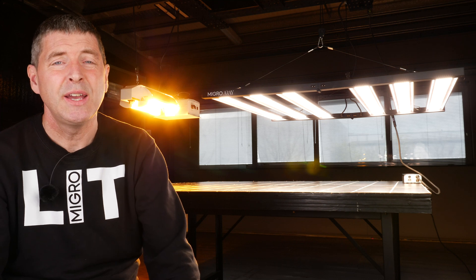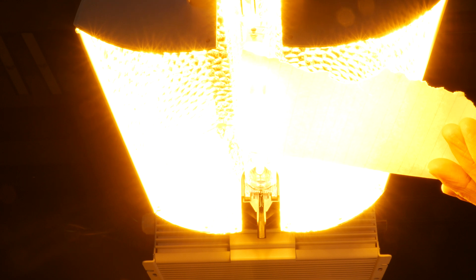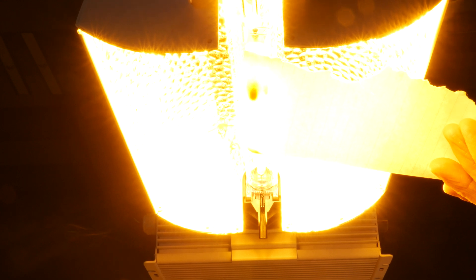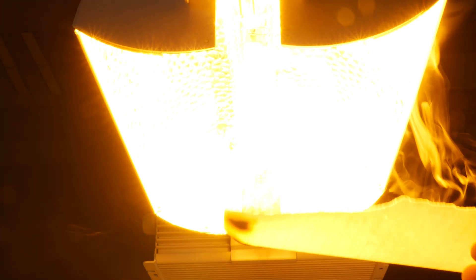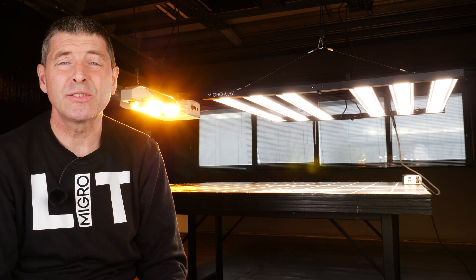Regarding heat, I think there's also a significant safety issue with HPS — particularly for smaller growers in smaller tents. The surface temperature of those bulbs will easily ignite a piece of paper, a leaf, or anything that falls on or grows up into it. I can demonstrate: holding paper over the LED surface indefinitely — it won't catch fire. Within a few seconds on an HPS bulb it lights up. That is a serious safety hazard.